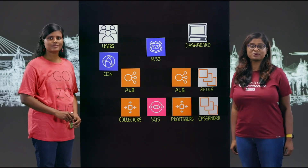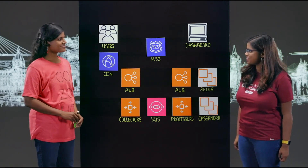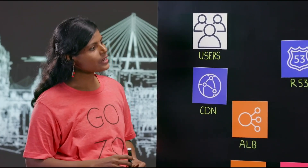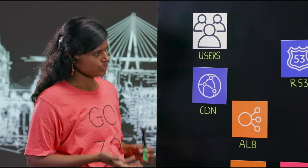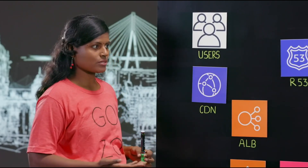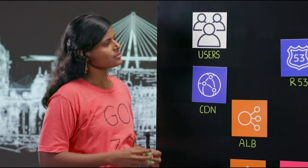Welcome to another episode of This Is My Architecture. I'm Arati from AWS, and joining me in Mumbai today is Raji from Zoho. Raji, tell us what Zoho does and what is your specific role? Zoho has a suite of online applications needed for end-to-end operation of any business. I'm a product manager in Zoho for the product called Site24x7. Site24x7 is the monitoring solution that does monitoring for the full stack of your application, starting from your end-user layer, to your application layer, to platform layer, to your infrastructure layer. It gives the full all-in-one monitoring solution.